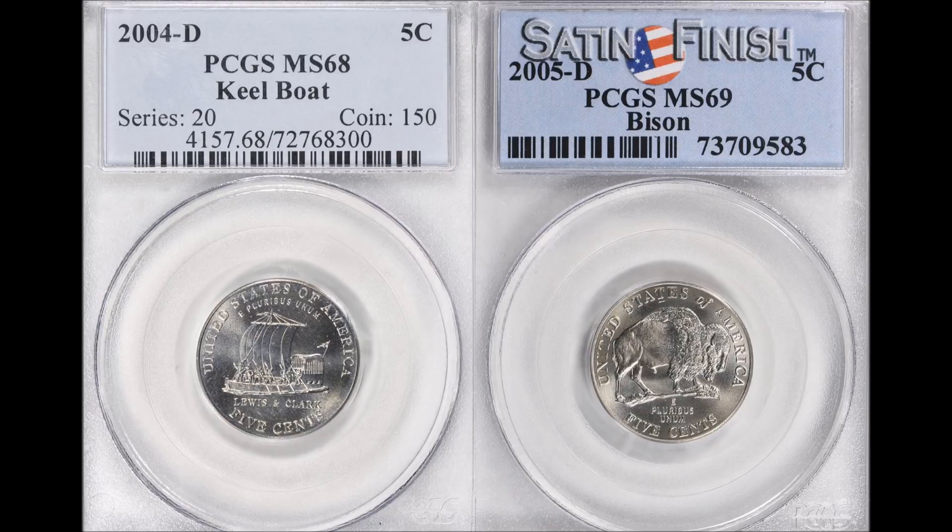It wasn't more than a few weeks before the sale of these two nickels that I had busted open some bison nickels in search of either some high grade examples or the vaunted speared buffalo — which is simply a die gouge or die scratch that runs right down the center of the buffalo. But I want you guys to keep in mind the grades of the two coins that you see here.